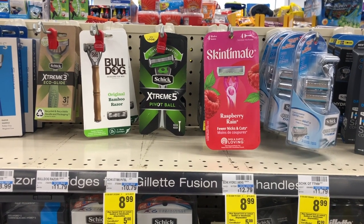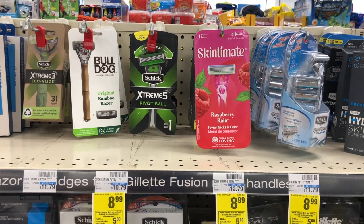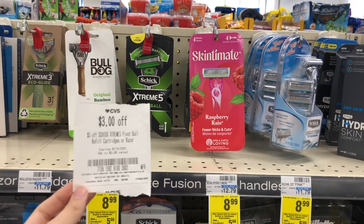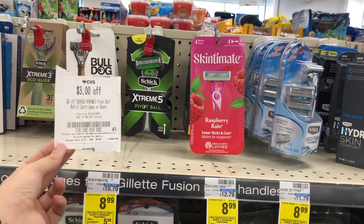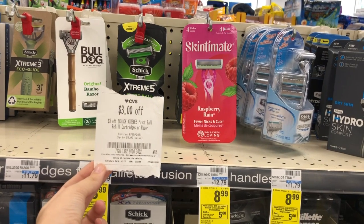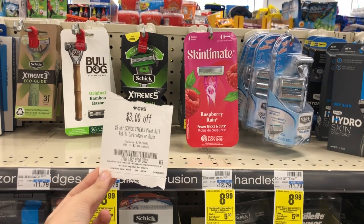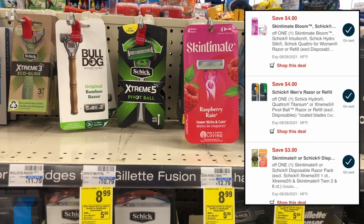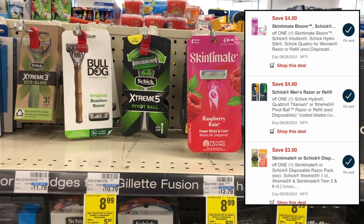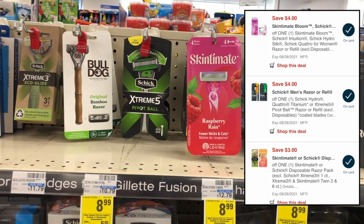Schick razors are spend $15 get a $5 extra care buck. I'm picking up one Schick Extreme 5 Pivot Ball razor at $8.99 and one Skintimate Raspberry Rain disposable razor at $5.99 for $14.98. I'm using a $3 off one Schick Extreme 5 Pivot Ball CRT, a $4 off Schick razor digital coupon, and a $3 off Skintimate disposable razor digital coupon. I'll pay only $4.98 but get back a $5 extra care buck, making both razors completely free.